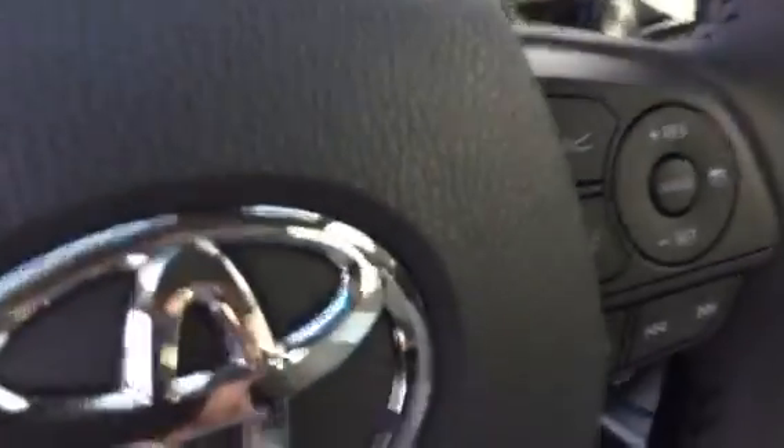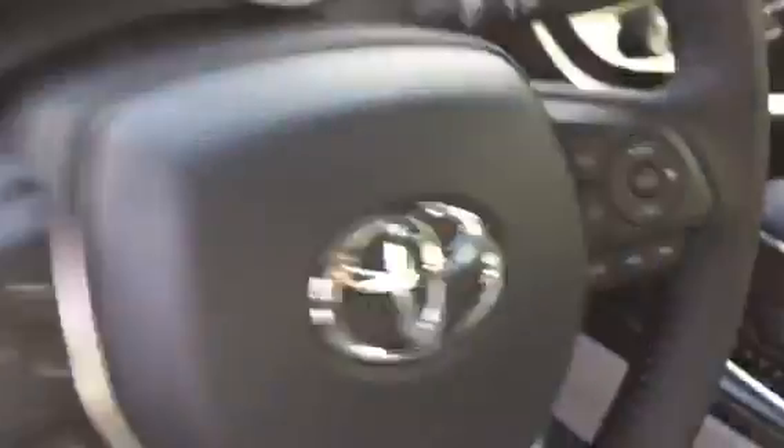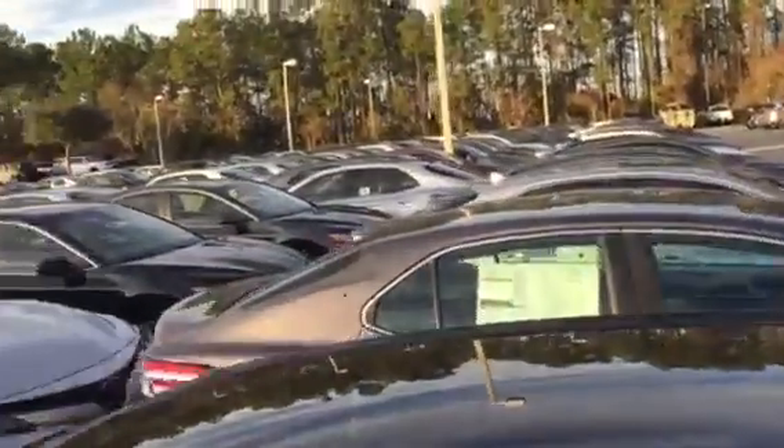Backup camera, touchscreen audio, Bluetooth, and USB are all standard. And of course all the safety features — the Toyota Safety Sense pre-collision system, dynamic radar cruise control, and lane departure assist — are all standard on the Camry, no matter if you look at the base model or the most expensive model.